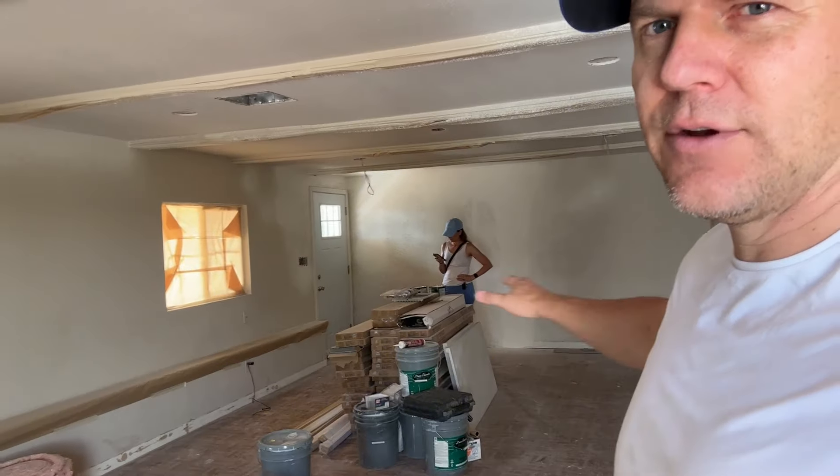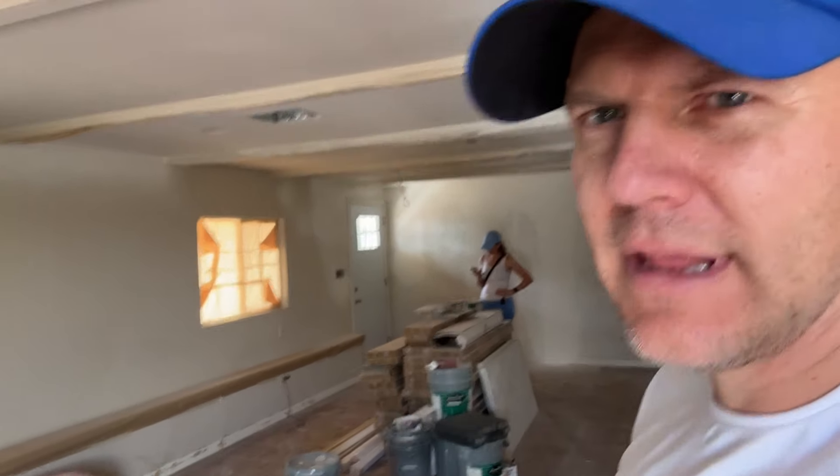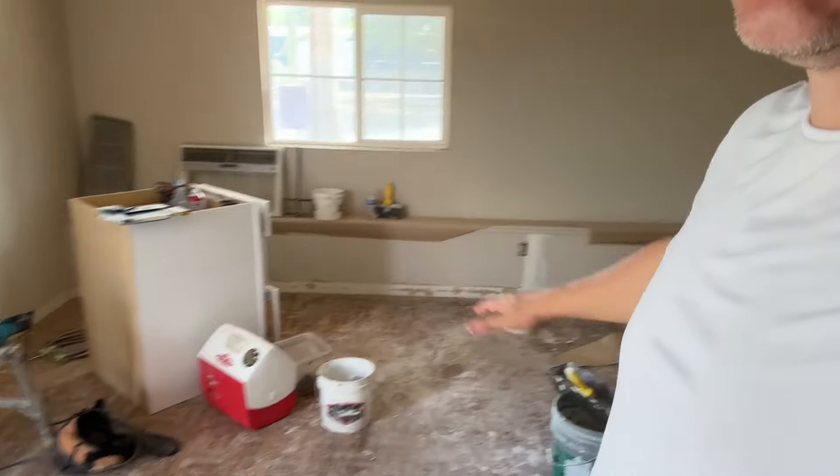This house is actually a pretty good size — I think it's between 1,400 and 1,600 square feet. This is the living room, family room. And this right here is going to be the dining room area.